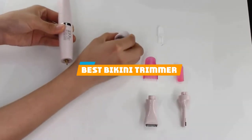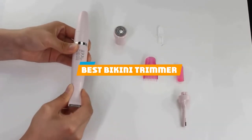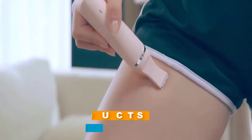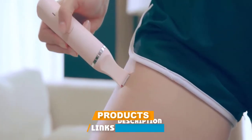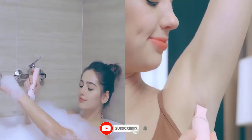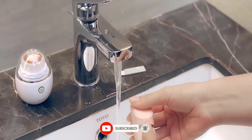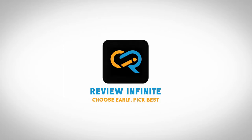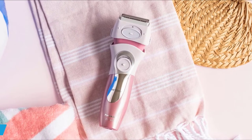If you're looking for the best bikini trimmer, here's a list you must see. We made this list based on our personal preference and sorted it based on features, prices, quality, durability, reputation of the manufacturers, and customer feedback. We've also included options for every type of customer, so let's get started.